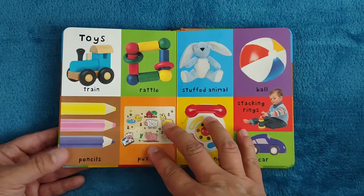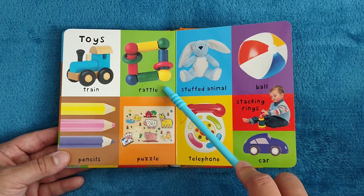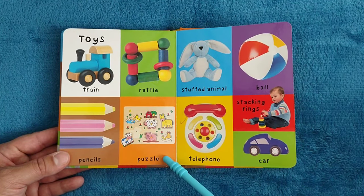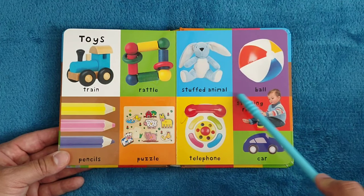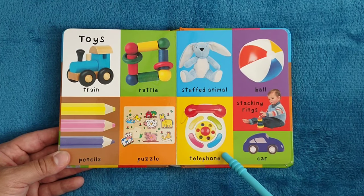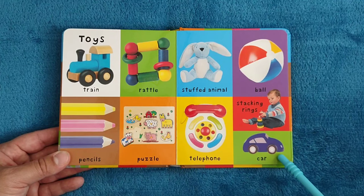Toys. Train, rattle, pencils, puzzle, stuffed animal, ball, telephone, stacking rings, car.